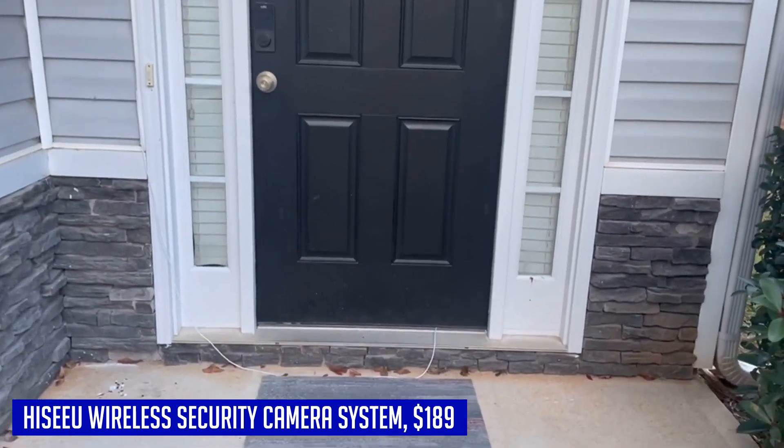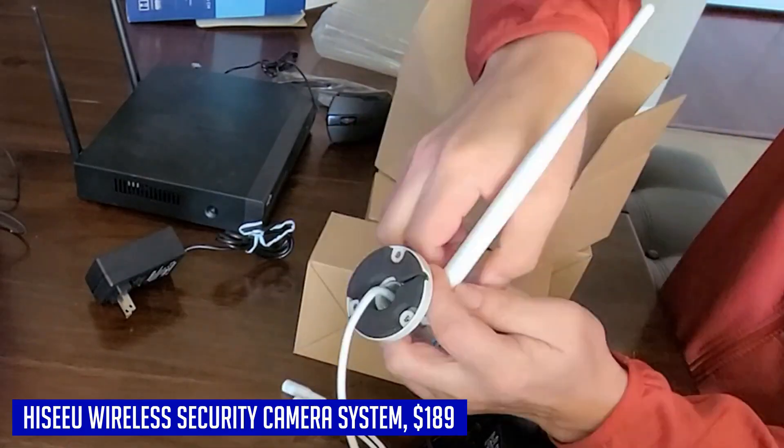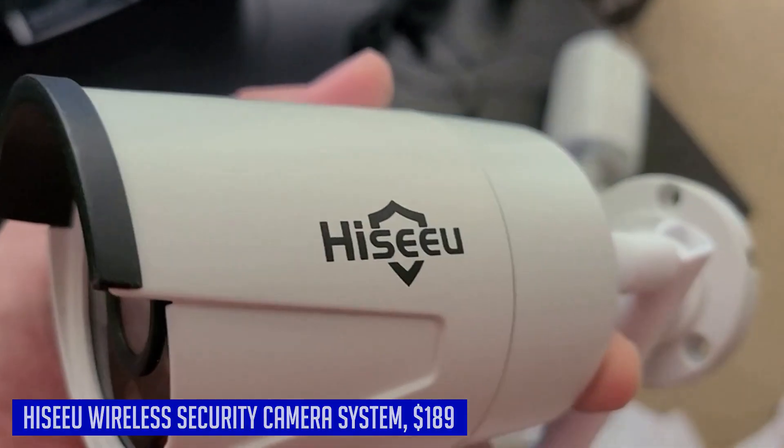Whether you want to monitor your home, garage, office, or any other space, the Hisu wireless security camera system is a reliable choice. With its easy installation process and robust features, you can have peace of mind knowing that your property is secured.